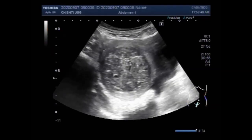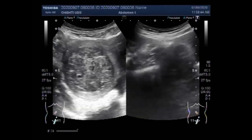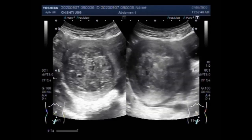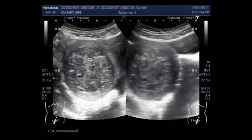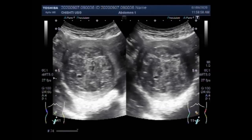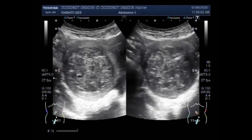Fibroids are also known by the following names: leiomyomas, myomas, uterine myomas, and fibromas. According to some researchers, almost 80% of women have them by the age of 50. However, most women don't have any symptoms or may never know they have fibroids.